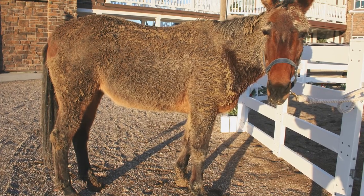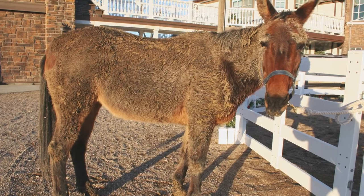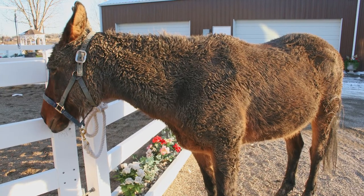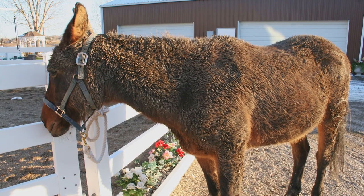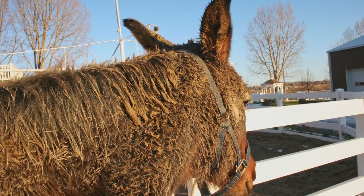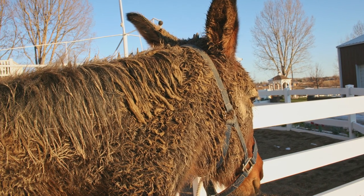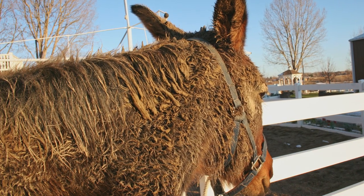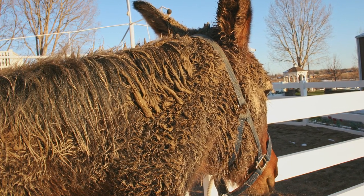During the spring months, mud becomes a nightmare. I used to try to remove it with a shedding blade, but it took hours. I finally figured out if I left the animals to their own devices, they would get most of the mud off themselves in a day or two. Then I could go in and groom any mud that was left. That was a whole lot easier.